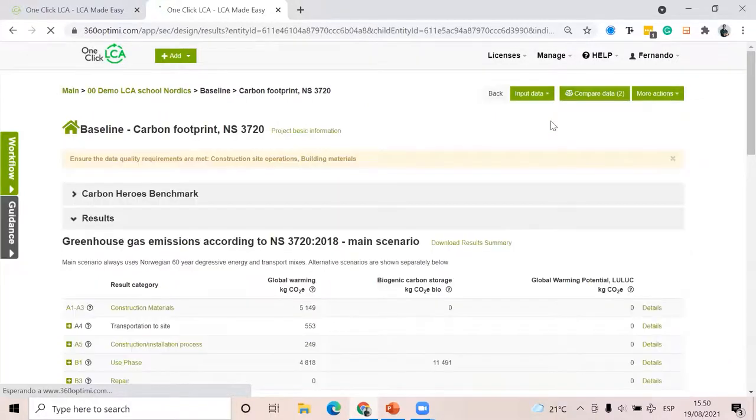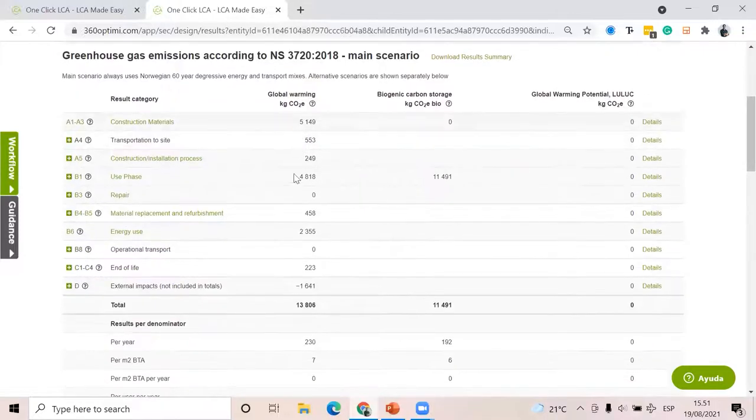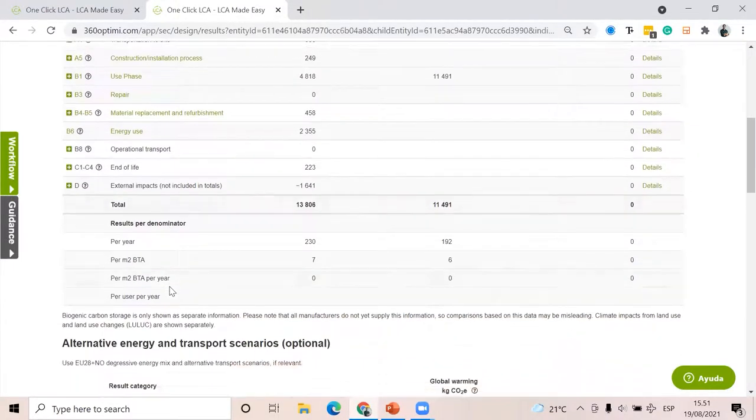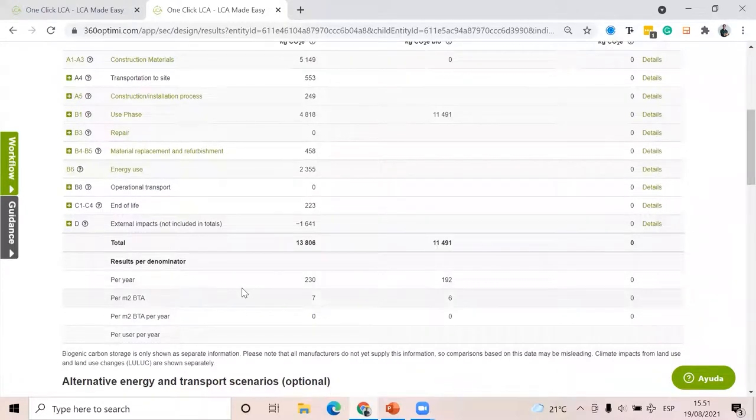As I mentioned in the slides, NS3720 requires you to classify your results by global warming potential, biogenic carbon, and LULUC impact — that's why we have these three different columns in the results. The lifecycle stages are shown on the left; you see way more than before because of the comprehensive scope. NS3720 also asks you to provide global warming potential impacts per year, or per square meter, or per square meter per year — that's why you have more denominators available.